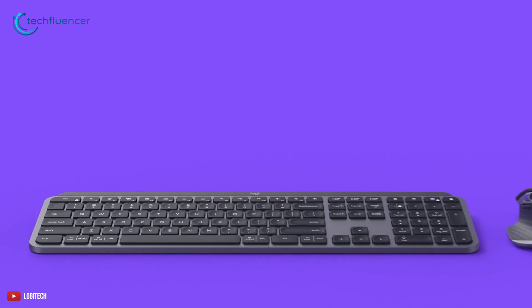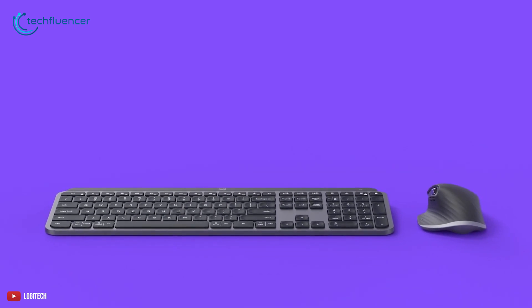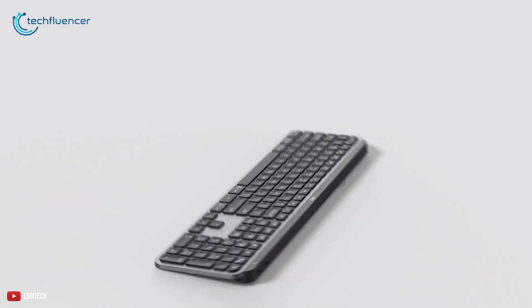To conclude, the Logitech MX Keys allows you to master your big coding projects with your preferred ambience, backed by impressive battery longevity.